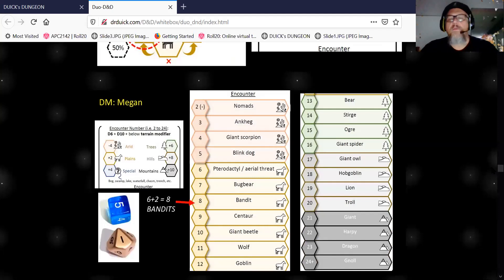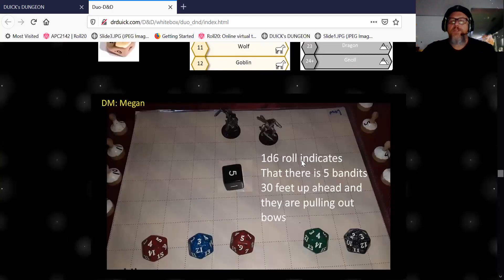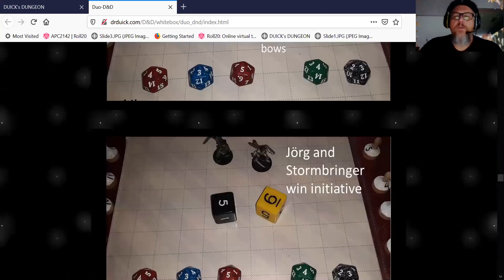We looked down the chart and we're into the bandits! She's playing the part of the bandit. She rolls a 1d6 — there are five bandits about 30 feet up ahead. You can see them pulling out their bows. Someone's going to pick a fight, let's go for it!